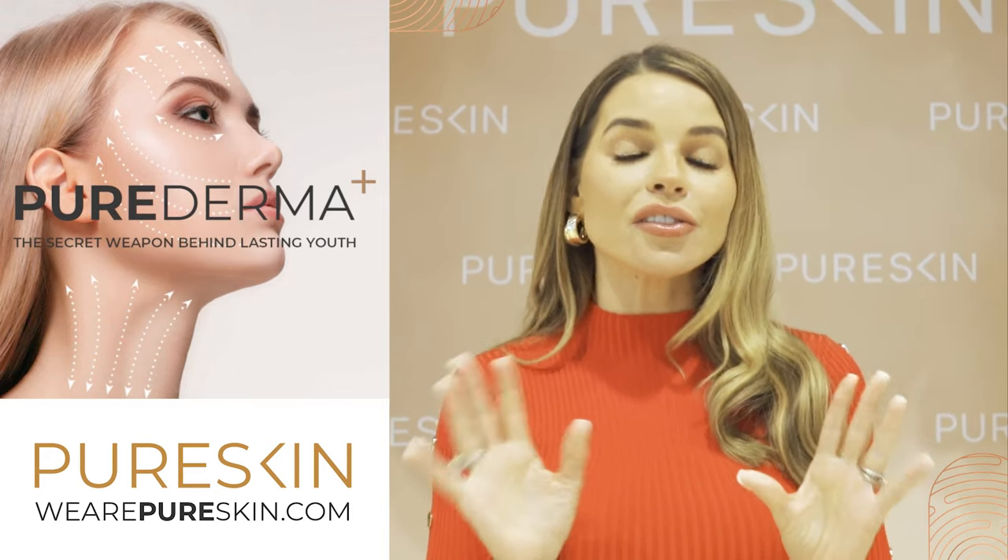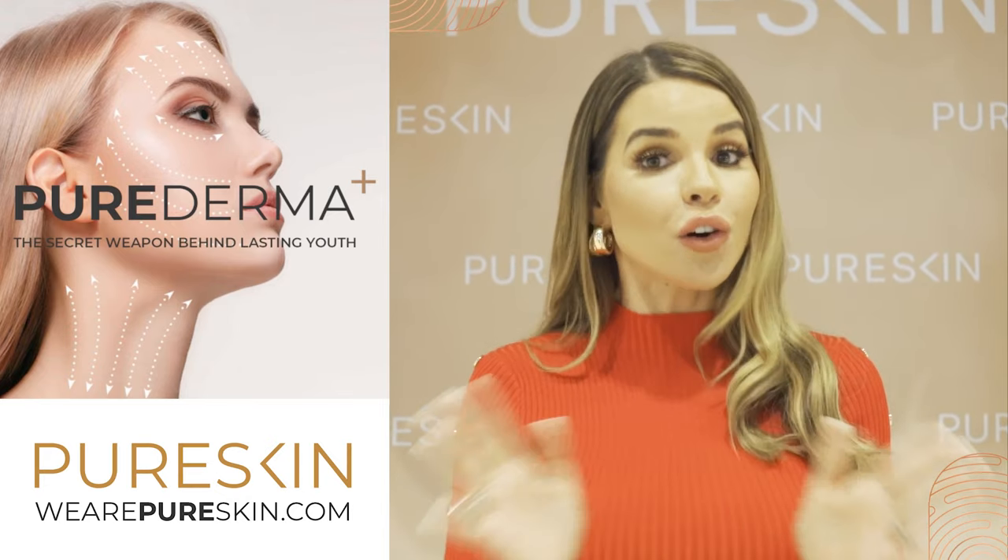Pure Derma is a mixture of micro needling and radio frequency and it's absolutely painless, which I love. You need about three or more treatments about four weeks apart, which is perfect for being a model so you don't have to go all the time. And honestly, I can't sing its praises enough.